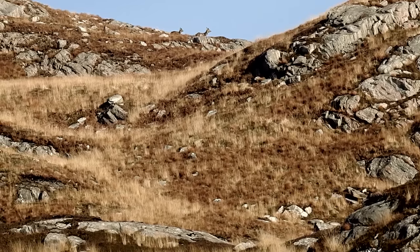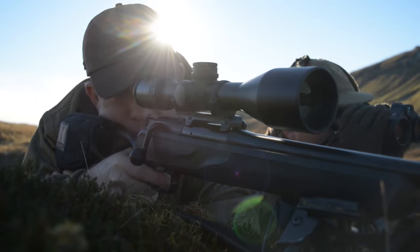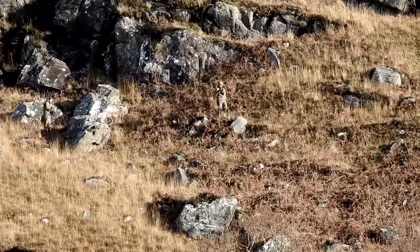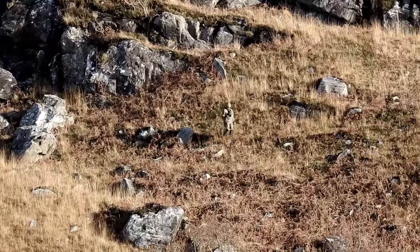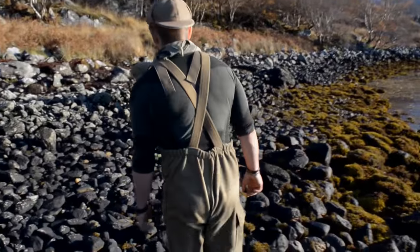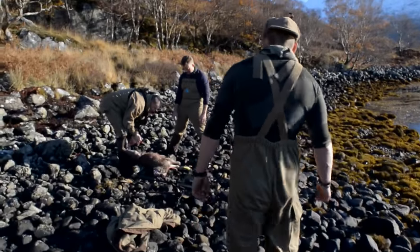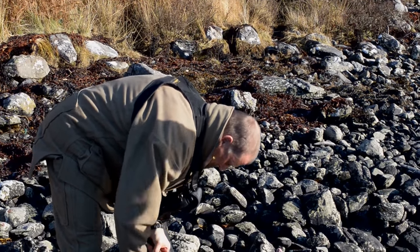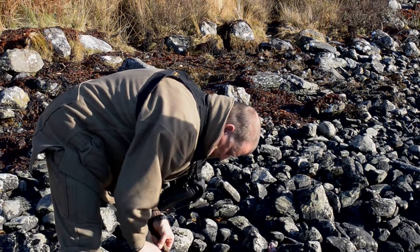On the skyline above us deer are watching. There are some lower on the face and a shot presents itself - using Neil's Leica Geovid system, Robert makes a very good shot. The animals here will be half the size of those on ground Neil manages less than an hour away. It is poorer grazing and a harsher environment and they are basically adapted to a size that suits the environment they are in.